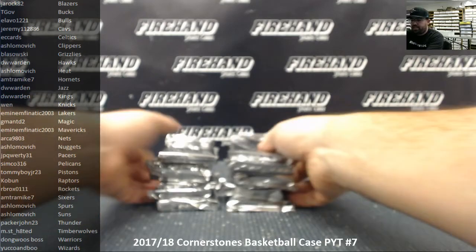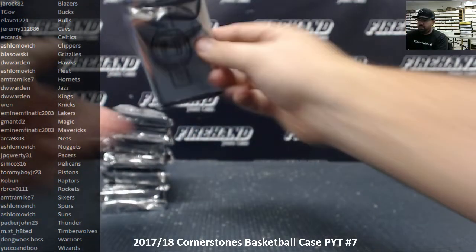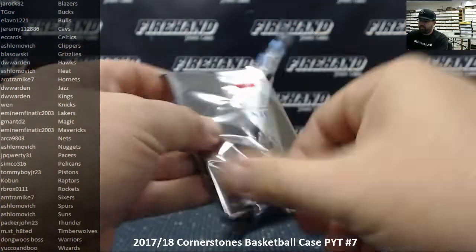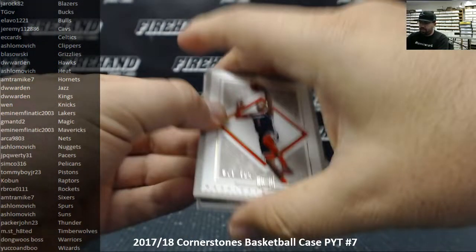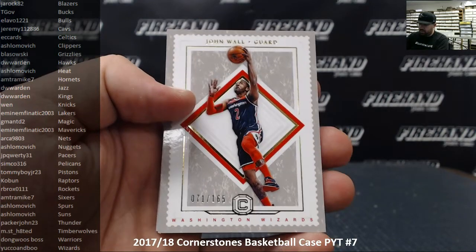Alright everybody, I've got 12 packs exposed here. I'm going to open these things one at a time. Here we go. Good luck. Alright, starting with base card number 165, John Wall for the Washington Wizards, going to Yucco and Boo.